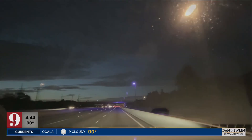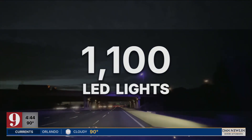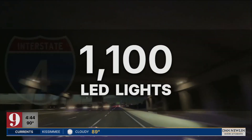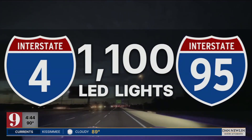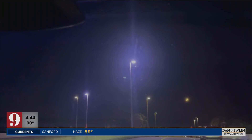Since our first report, we've learned FDOT has replaced roughly 1,100 LED streetlights across Central Florida, mostly on I-4 and I-95. But take a look at what we saw on the Turnpike — this is between I-4 and Consulate Drive.